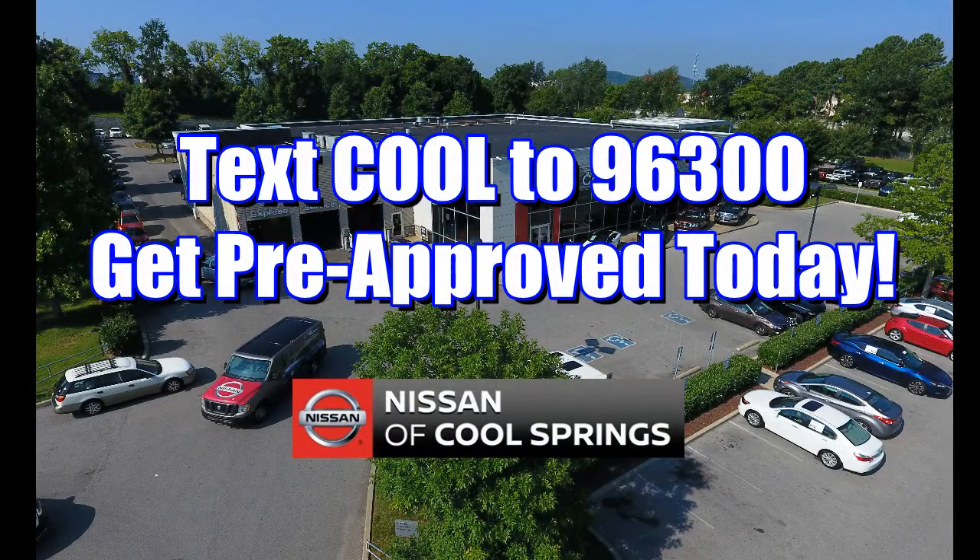Nissan of Cool Springs is proud to announce an easier way to get financing for your next vehicle purchase. Just text the word cool to 96300 and get pre-approved today.